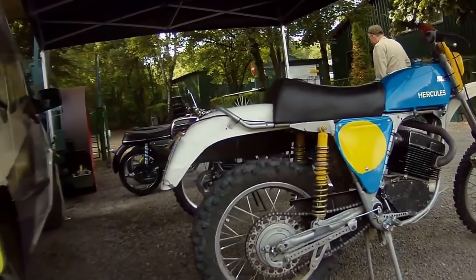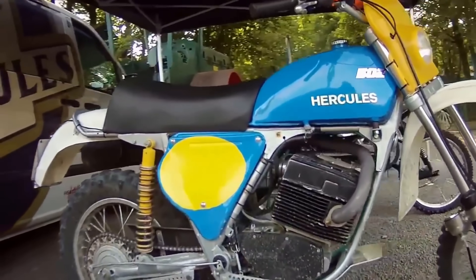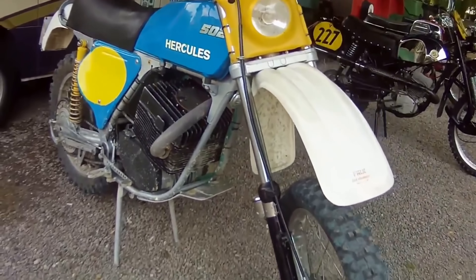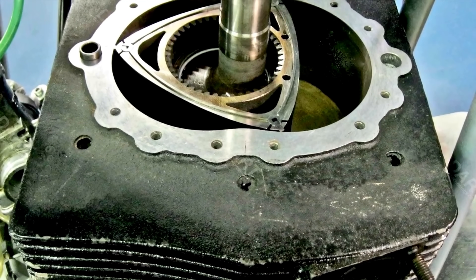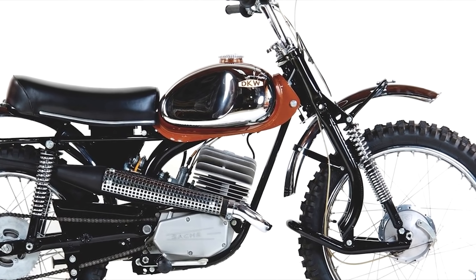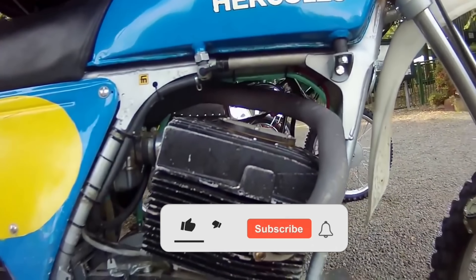The Hercules was the first motorbike to go into production with a Wankel engine. In the early models, the engine was lubricated using a two-stroke fuel mix, which was eventually changed to an oil injector in later models. Between 1974 and 1976, around 1,800 motorcycles were sold under the Hercules name.